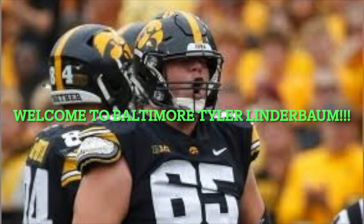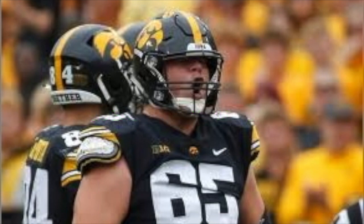I heard an analyst say last night that his tape is immaculate — that is not the case. I've heard it said that he is the best center prospect in 10 years; everyone's saying that. I disagree. I liked Creed Humphrey much more coming out of college. I'm excited for Tyler Linderbaum and glad that we invested in the offensive line and invested in Lamar Jackson that way. I do think he's an upgrade, but he's not a perfect prospect and he's got work to do.